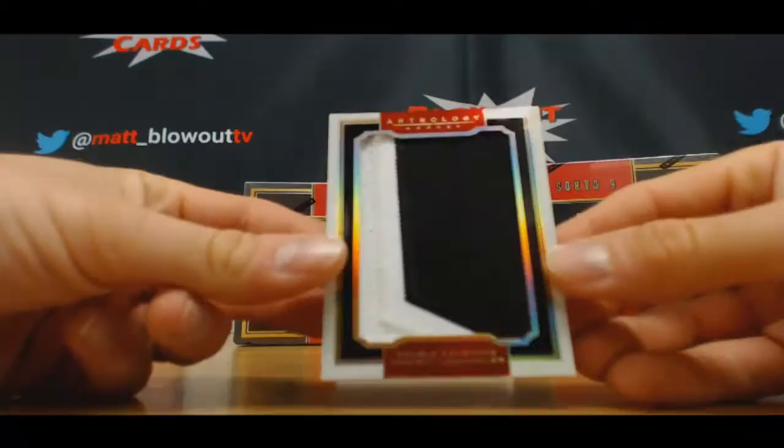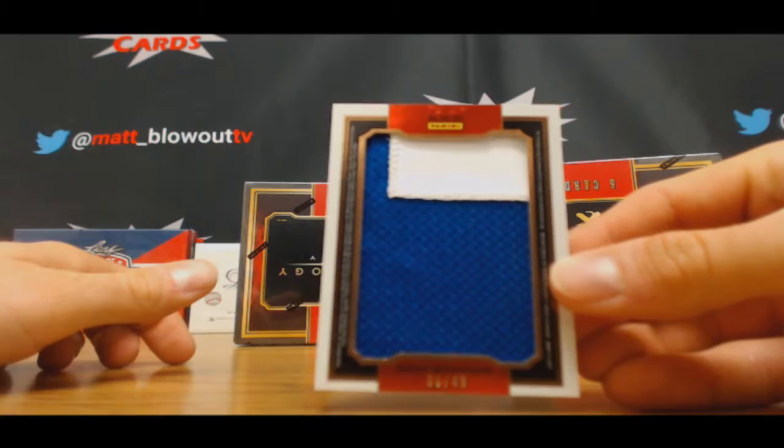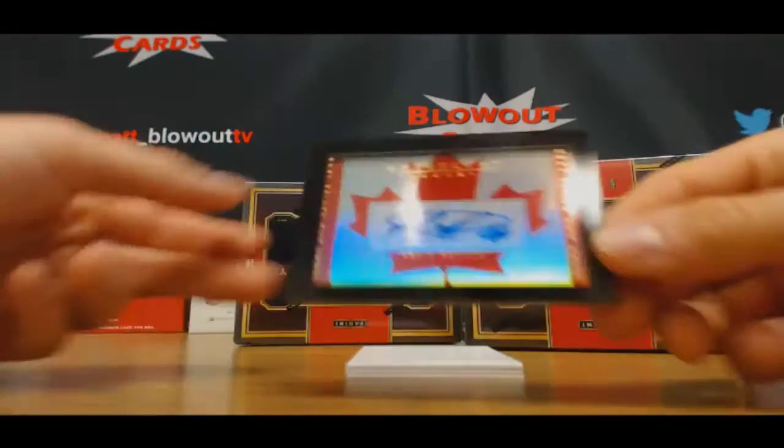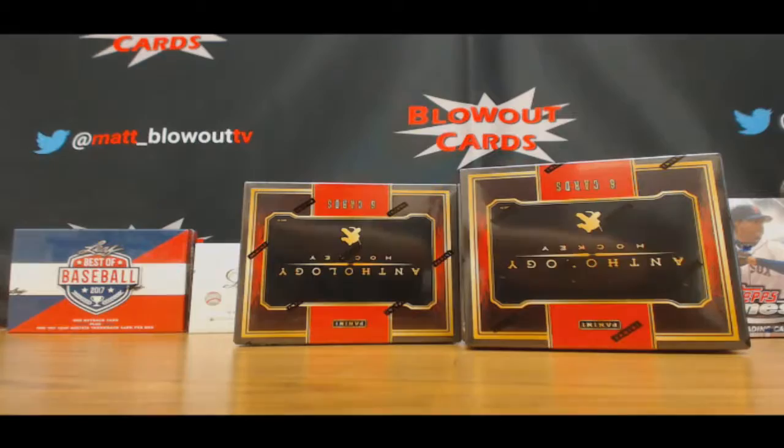Then we've got a dual patch of Vinnie LeCavalier and Brad Richards, numbered to 49. Ryan Murphy, 299 auto. And Felix Potman, 299. Alright, solid start. Cool jumbo pieces.